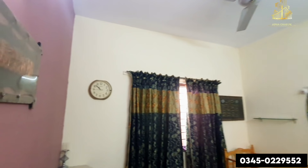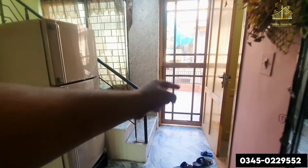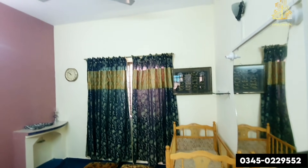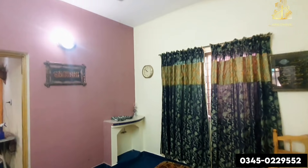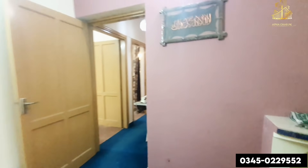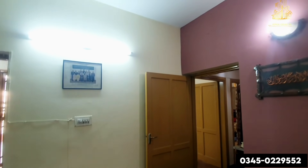This is the fourth bedroom of this house. If you have a big family, you have relatives, you have extended family — this is the fourth bedroom. Gas is also available here.